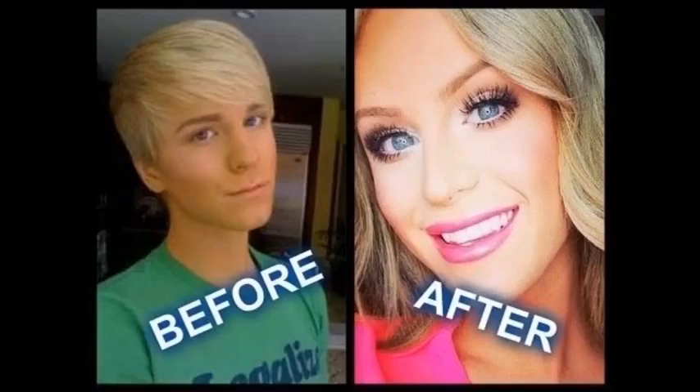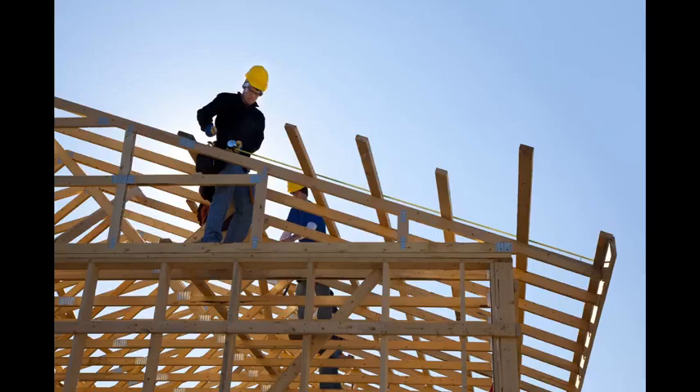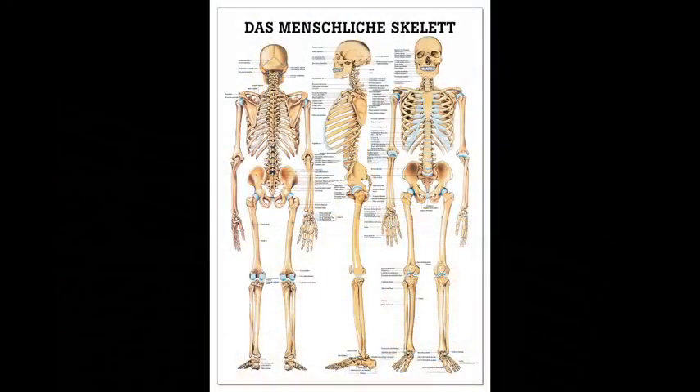Do not tell me that some people have certain conditions that give them more masculine or feminine features. When you build a house, you start with the structure. Bones are the support system of the body. The bones do not lie.